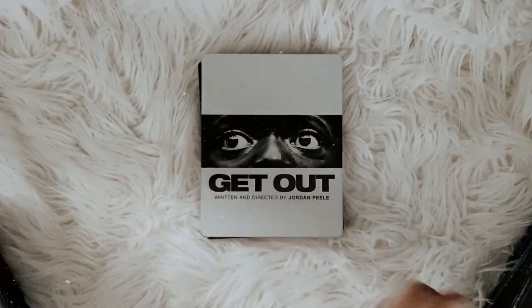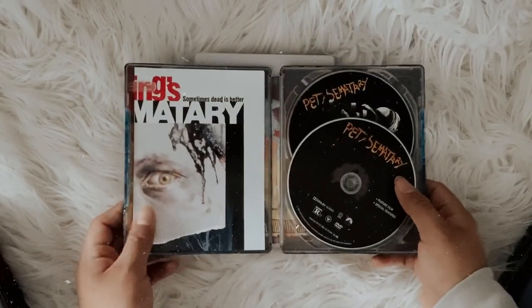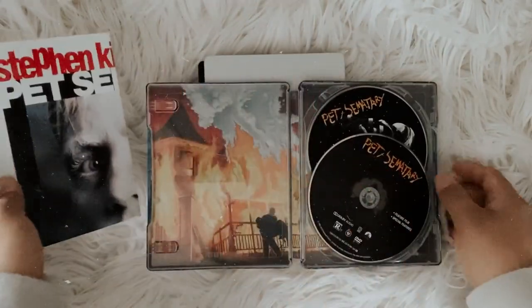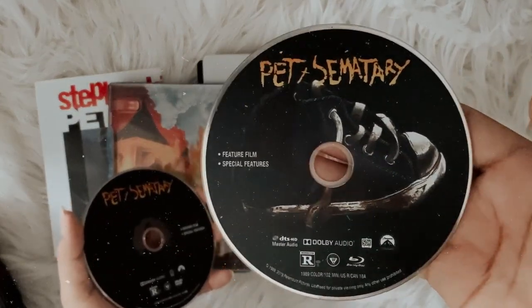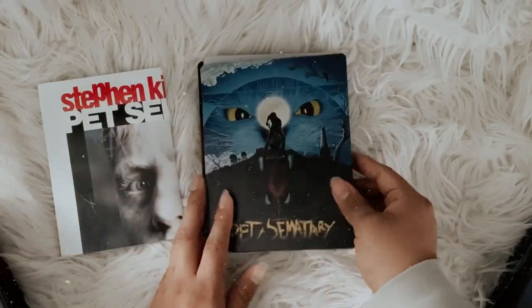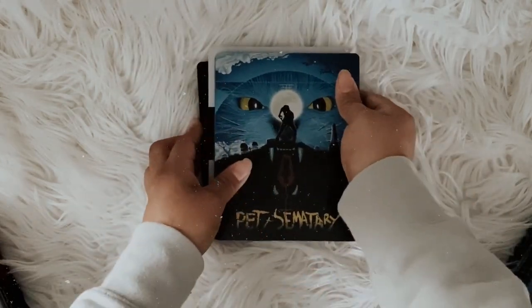The back of the Get Out steelbook is really nice though — there's a moon shining on it, which is pretty cool. Then I have Pet Sematary, the original, and I just love the artwork on this steelbook. It comes with a poster of the original cover, which I really like. I don't plan on hanging it up — I'm just the type of person to keep everything together. The back artwork on it is amazing as well.